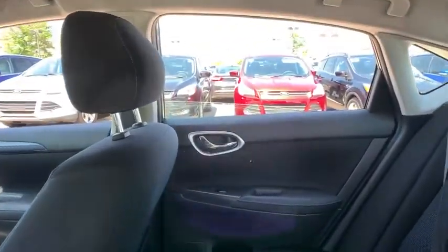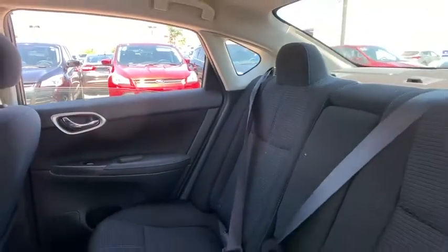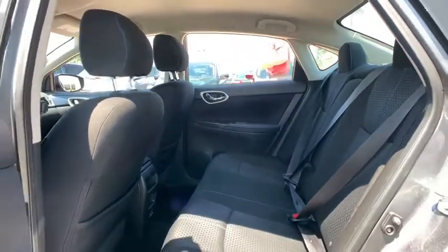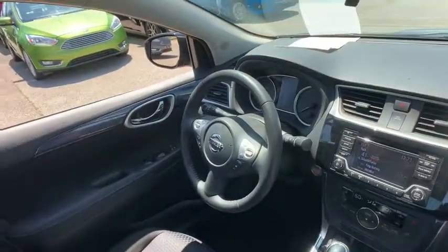One owner, power steering, four-wheel disc brakes, AM FM stereo with CD player, security system, electronic stability control, rear window defroster, fog lights, power windows.